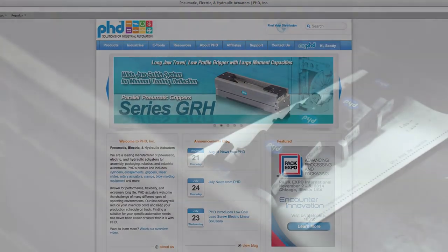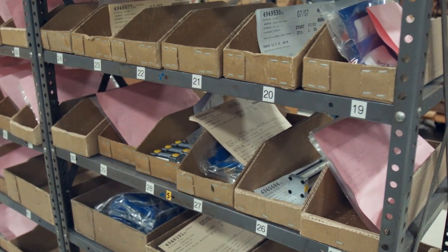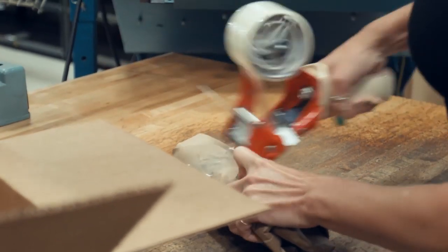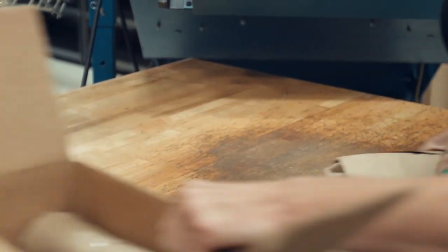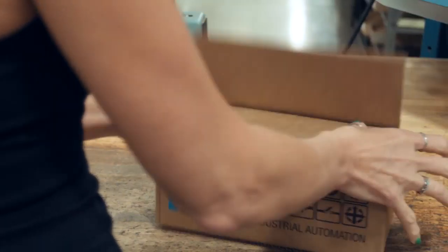Once you place your order, you can count on PHD to deliver your specified product in an extremely timely fashion. Find our delivery schedule at phdinc.com, or ask your local distributor or a PHD customer service representative to confirm delivery on critical orders.